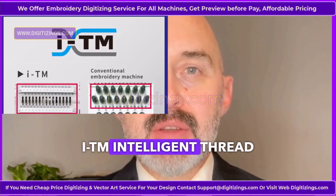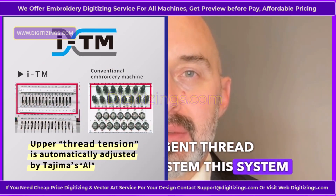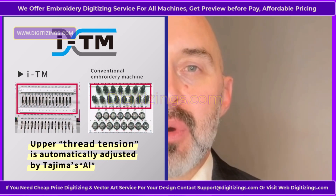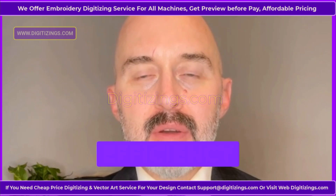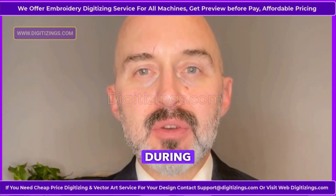Feature 2: ITM Intelligent Thread Management System. This system allows the machine to detect thread quality and automatically calibrate the settings for optimal performance. It enhances overall efficiency and reduces thread breakages during operation.